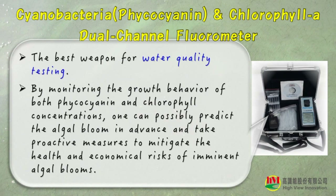We provide the best weapon — a cyanobacteria and chlorophyll-A dual-channel fluorometer — for water quality testing. By monitoring the growth behavior of both phycocyanin and chlorophyll concentrations, one can possibly predict algal blooms in advance, and take proactive measures to mitigate the health and economical risks of imminent algal blooms.